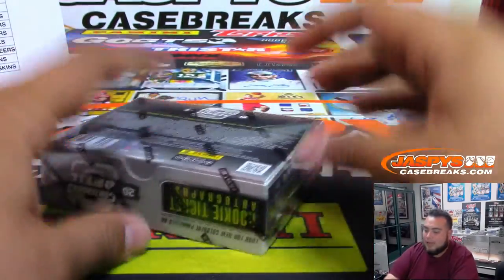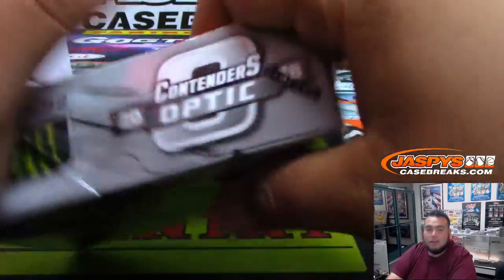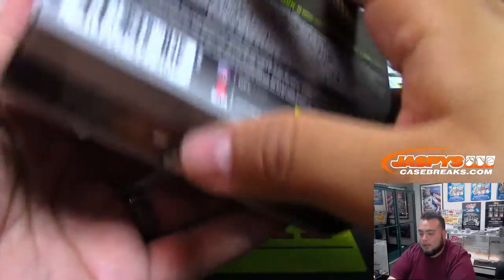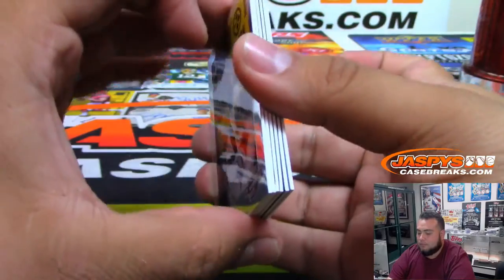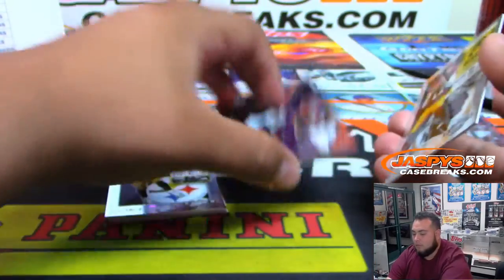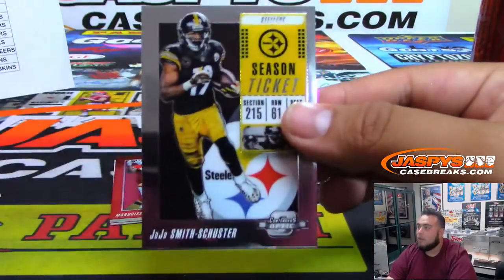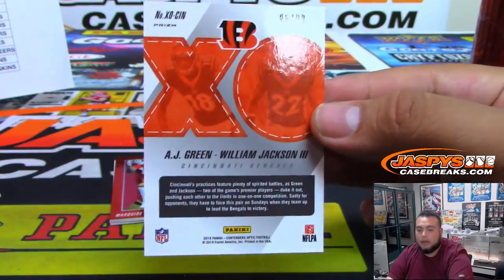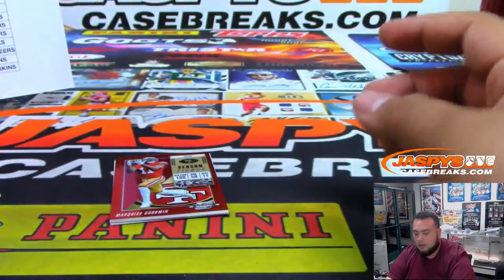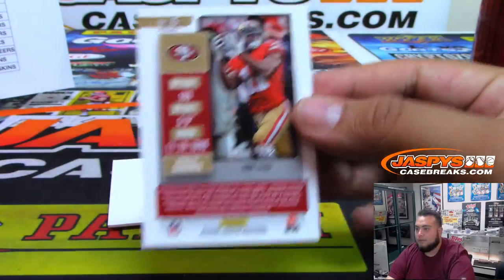Last box — good luck! This is number 24; number 25 is in the store. We're at 19 breaks — pretty cool if we can get the next one done. Starting to feel like there should be some nice stuff hiding in that second inner. Alex Smith. JuJu Smith-Schuster. AJ Green, William Jackson X's and O's, number to 99, for the Bengals. Marquis Goodwin, numbered to 199 for the 49ers.